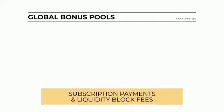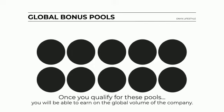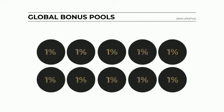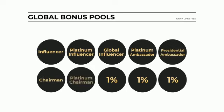The fifth way to earn income is the global bonus pools. Onyx takes 10% of all monthly subscription payments and liquidity block fees and places them into 10 pools. Once you qualify, you will be able to earn on the global volume of the company. Each of the 10 pools is worth 1%. You earn pool 1 at the influencer rank, pool 2 as a platinum influencer, pool 3 as a global influencer, pool 4 as a platinum ambassador, pool 5 as a presidential ambassador, pool 6 as a chairman, pool 7 as a platinum chairman, pool 8 as an executive chairman, pool 9 as a presidential chairman, and pool 10 as a crown chairman.